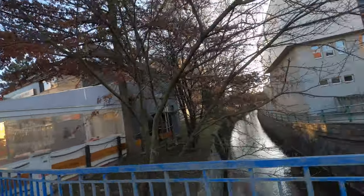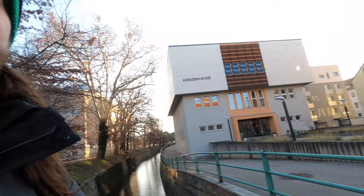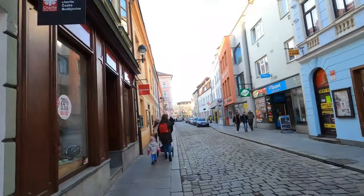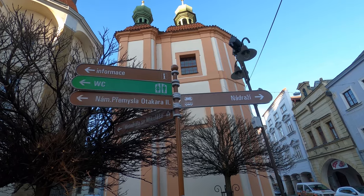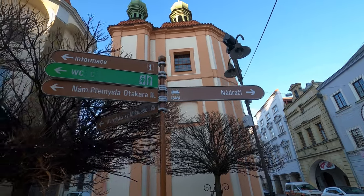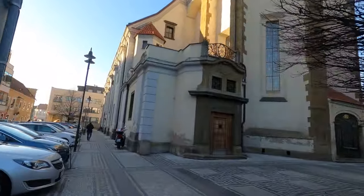We're basically in the center, but the most popular spot is the main square, which is really big and almost a perfect geometric square. I wrote an article — I'll link it below — about the ten best things to do when you're in České Budějovice. You can read more about this over there. This is the name of the main square.